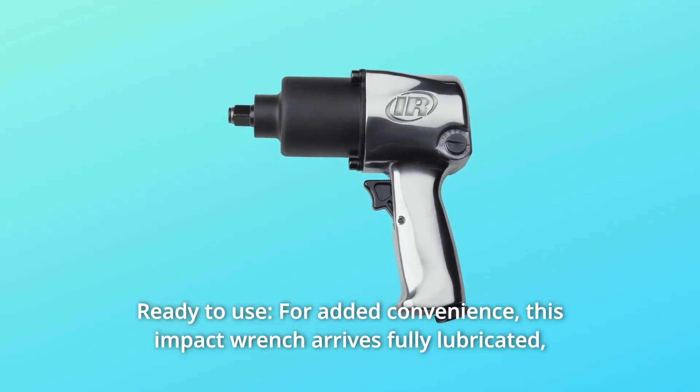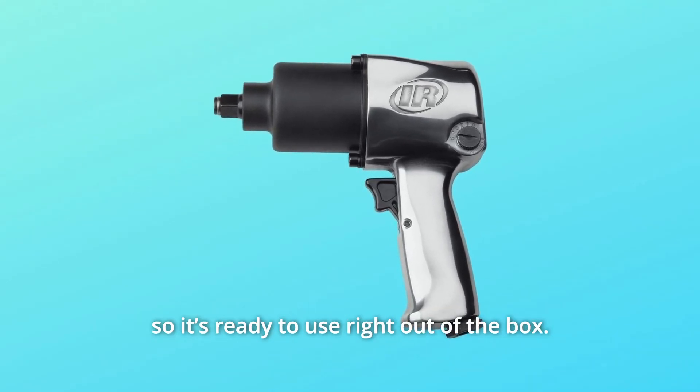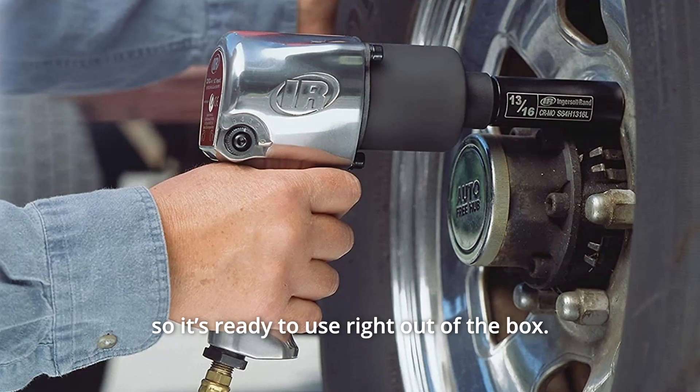Number 6: Ready to use. For added convenience, this impact wrench arrives fully lubricated, so it's ready to use right out of the box.